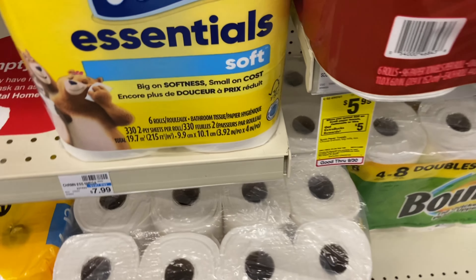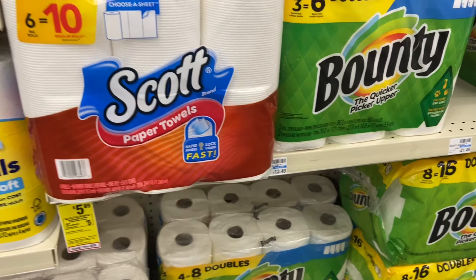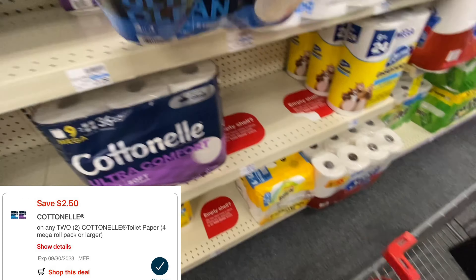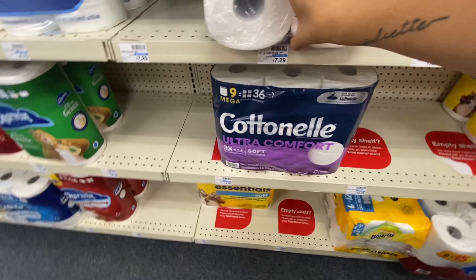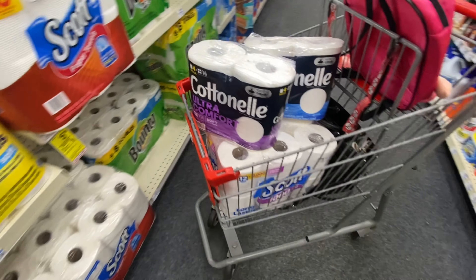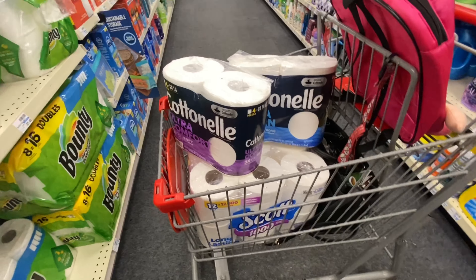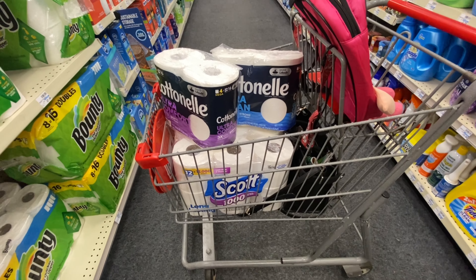I'm going to be starting off with the spend $20 get back $5 in extra bucks for the Scott paper towels six equal 10, the Scott toilet paper 12 rolls, the Viva paper towels, and the Cottonelle toilet paper. I'm picking up the last two Cottonelle toilet papers - they are on sale two for $10. We do have a $2.50 digital coupon. Then I'm grabbing some Scott, which is on sale for $10.49. So two Cottonelles two for $10 and the Scott at $10.49 brings it to a total of $20.49. Using that $2.50 coupon brings it down to $17.99, getting back $5 in extra bucks, making everything after extra bucks $12.99.